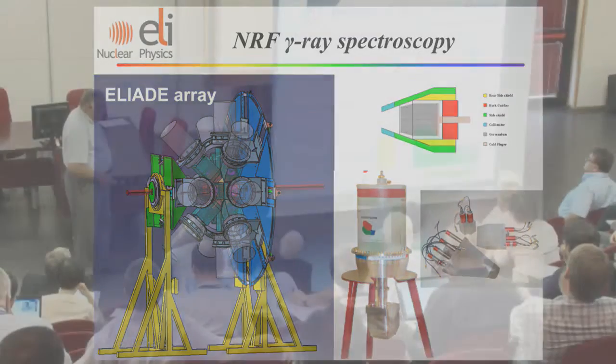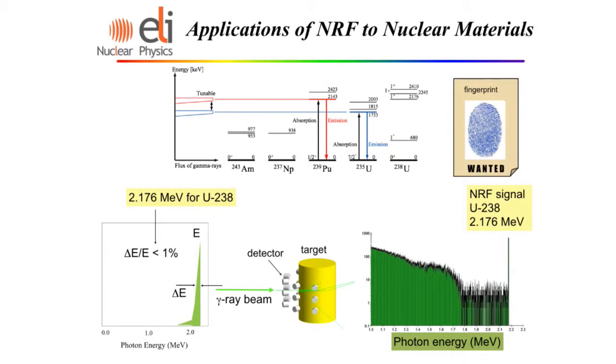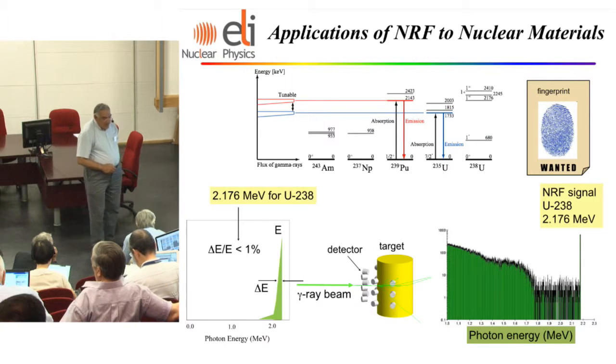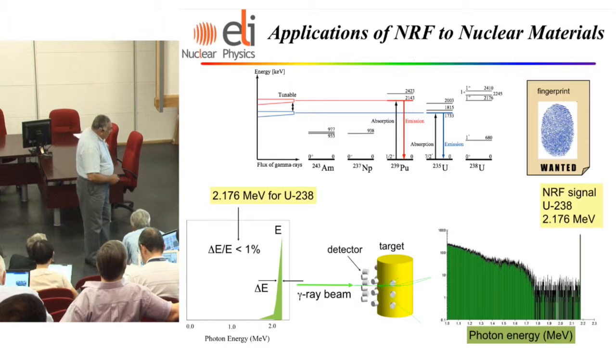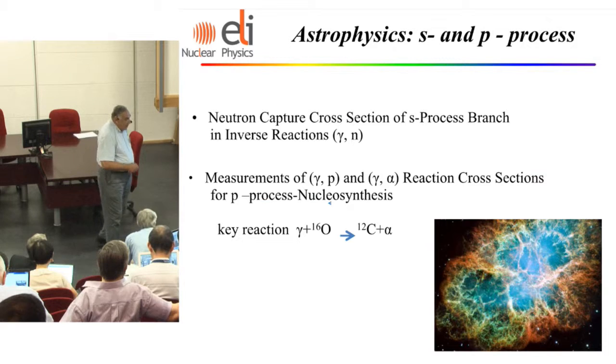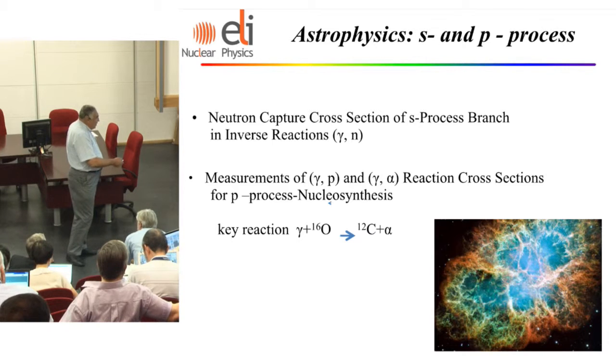Since the dipole state is characteristic of each nucleus, it can be used as a fingerprint. We can determine, for example, the ratio of uranium-235 to uranium-238, which is important for the nuclear energy industry and also for preventing the illegal transport of nuclear materials. In astrophysics, all the sensitive reactions — alpha-gamma, p-gamma, or d-gamma — can be studied by examining the inverse reaction. With a very good gamma beam, all of this can be studied at ELI-NP.